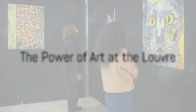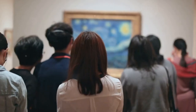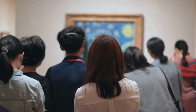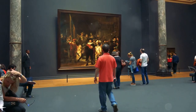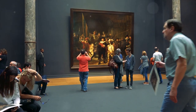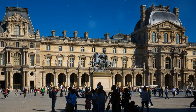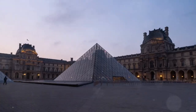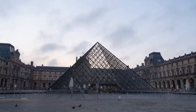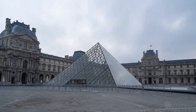As you wander through the galleries, take a moment to pause and reflect on the stories that these artworks tell. Each brushstroke, each chisel mark carries with it a piece of history, a glimpse into the lives and cultures of those who came before us. From the grandeur of the French royal palace to the serenity of a Japanese tea ceremony, the Louvre offers a window into the richness and diversity of human experience.